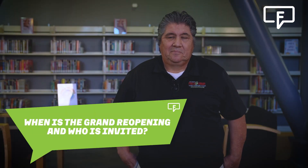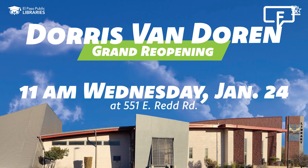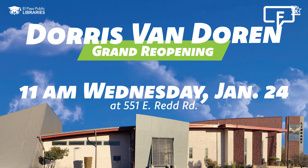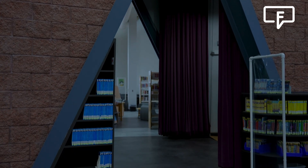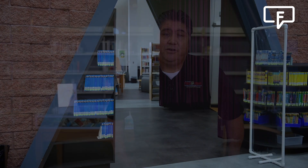When is the grand reopening and who is invited? We're going to have a grand opening celebration, a big party that's going to be happening on January the 24th starting at 11 a.m., and everyone is invited — families, individuals, the community at large. We want everybody to come by and take a look at the brand new, newly renovated Doris Van Doren Library.